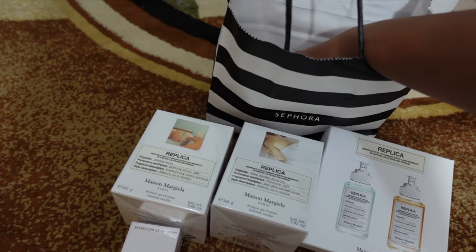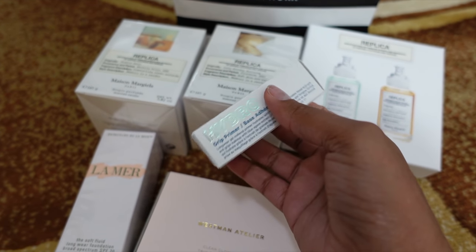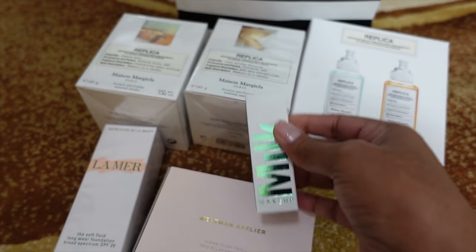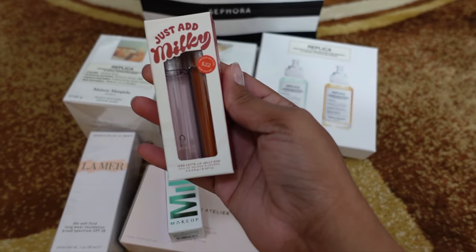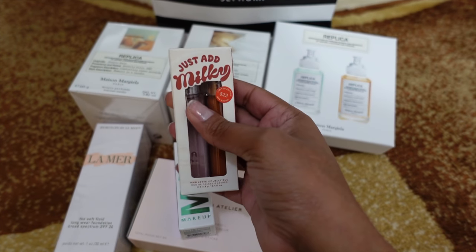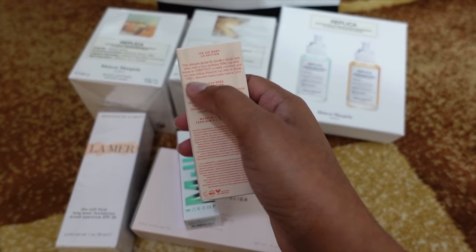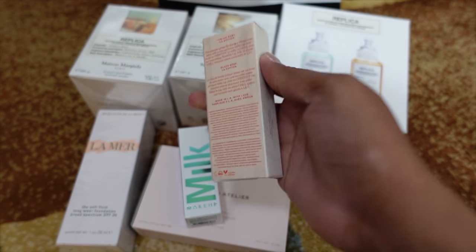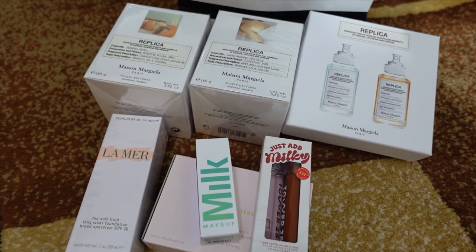In store I grabbed the Milk Makeup Hydro Grip Primer — just the mini size because I don't fully trust it yet and just want to try it out. I also got the Tower 28 duo called Ice Ice Baby — it's the Milky Lip Gloss. The new shade is Chestnut and then Chill is the clear gloss. That's a good duo to have.